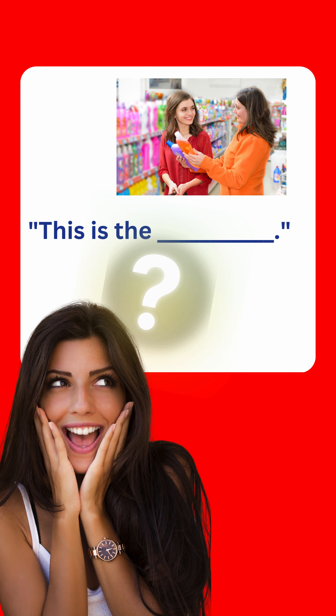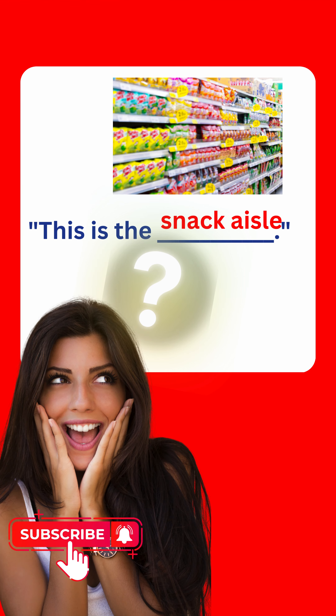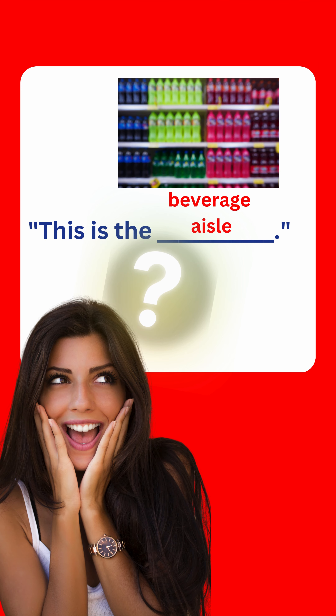This is the cleaning supplies aisle. This is the snack aisle. This is the beverage aisle.